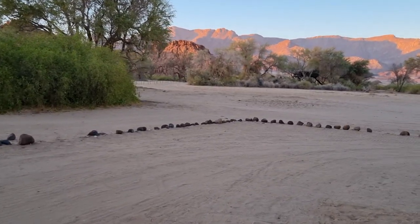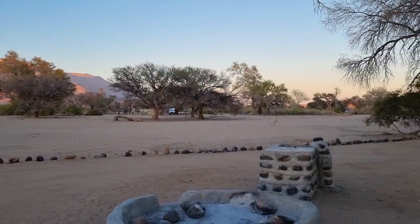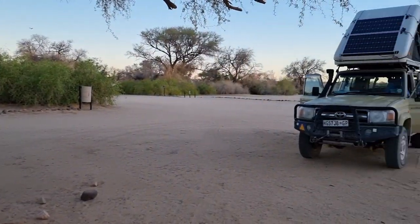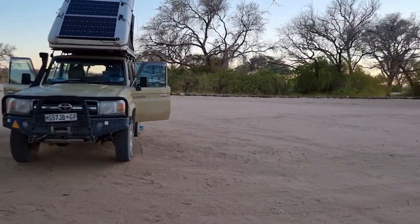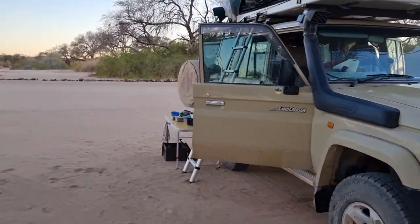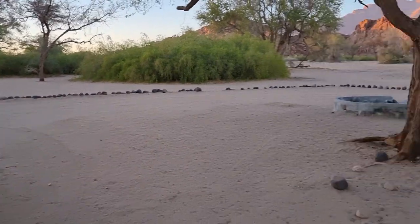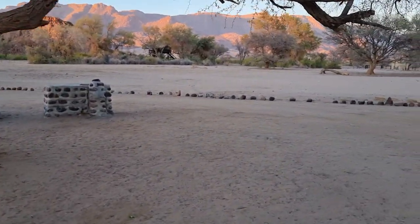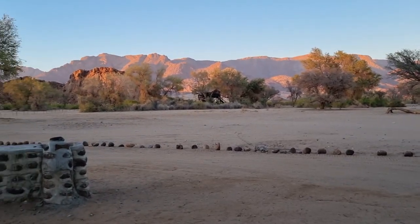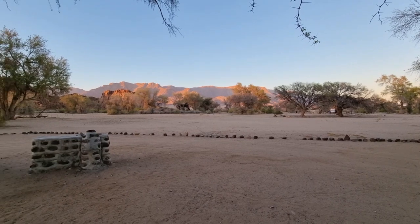Our campsite at Brandberg, just as the sun starts rising. The White Lady Lodge campsite is not very full, as we've seen at most places we've stopped. We're camping quite lean. The wind was howling last night and sand was blowing into everything, so we zipped up the top and everything happened on the side of the vehicle, which was in the luff of the wind. You can see the Brandberg mountain in front of us — I can't even get the whole mountain in. That's the famous Brandberg.